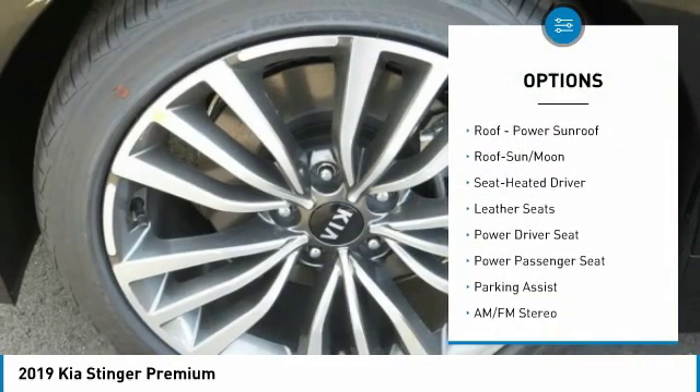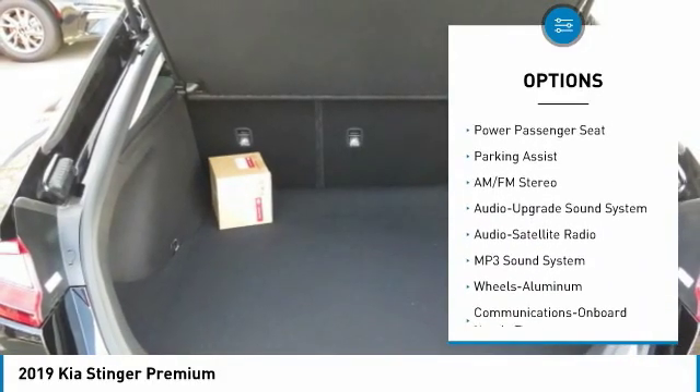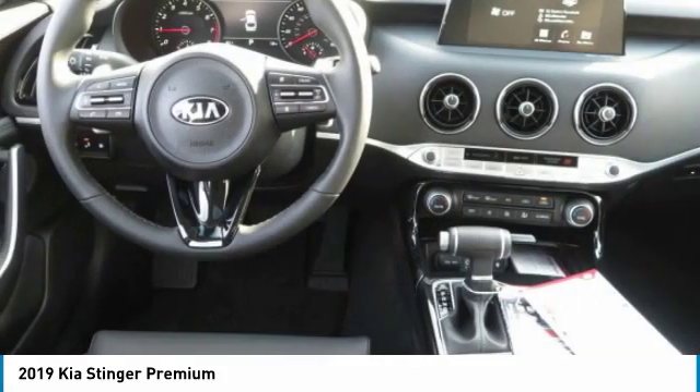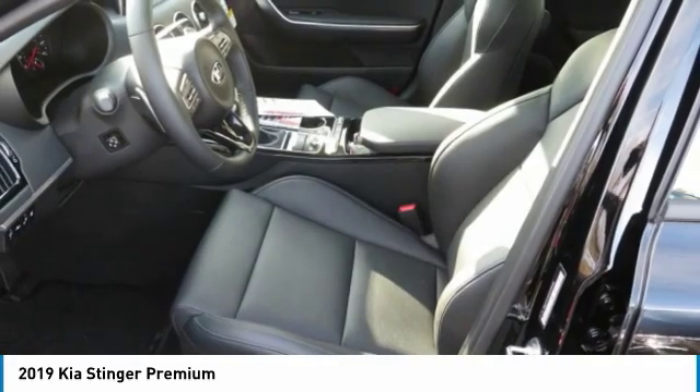Anti-lock braking system, navigation system, traction control, power passenger seat, moonroof, air conditioning, Bluetooth wireless data link for hands-free phone, Homelink garage door opener, power steering, aluminum wheels.